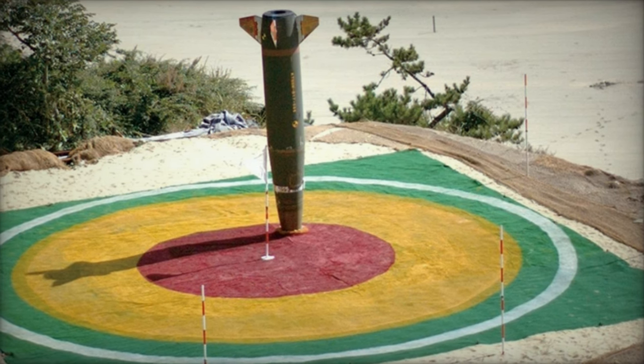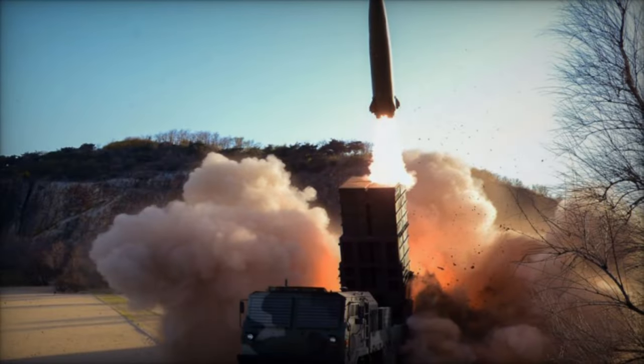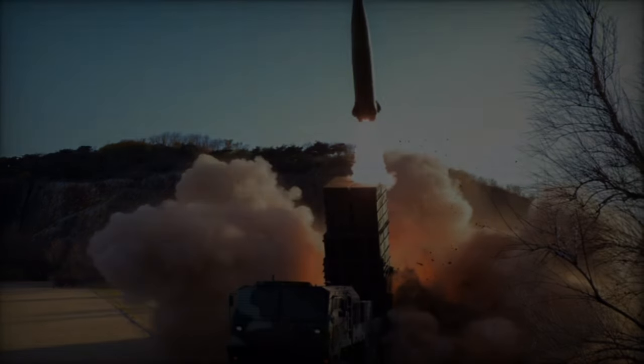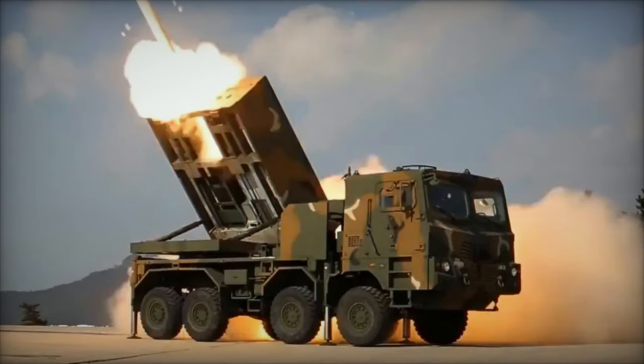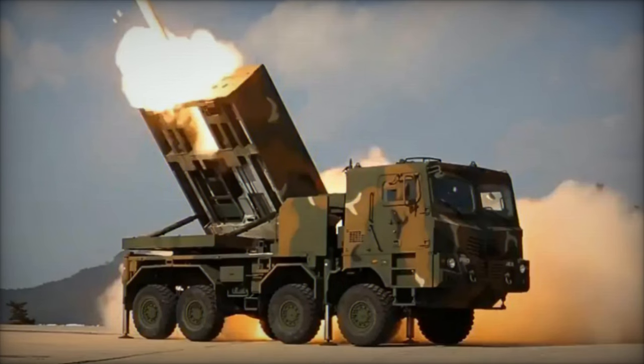The CTM-290, akin to the American Atkins ballistic missile, aims to bolster the Polish military's firepower when combined with other munitions like the 239mm rocket. This event highlights the advancement of Korean-Polish artillery solutions, including the KRAB-23 SPH.